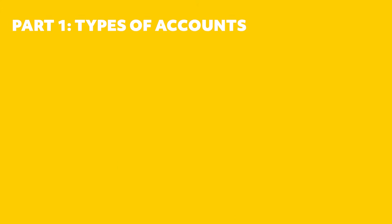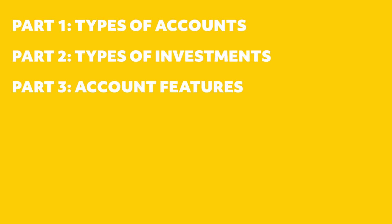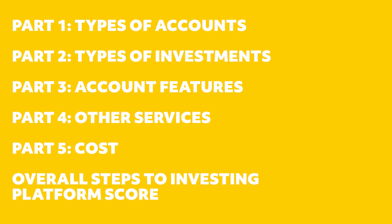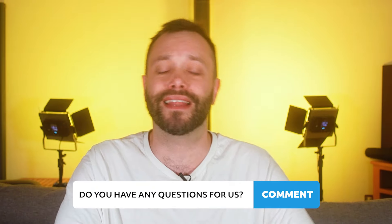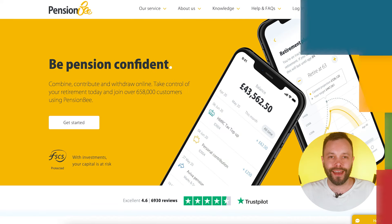In this review we're going to assess five areas of the business: the investment accounts that are available, the kinds of investments you can make, the account features, customer support services, and of course the all-important costs. We'll then finish with our overall rating for the platform. If you've got any questions, please leave a comment below and don't forget to subscribe to the channel.